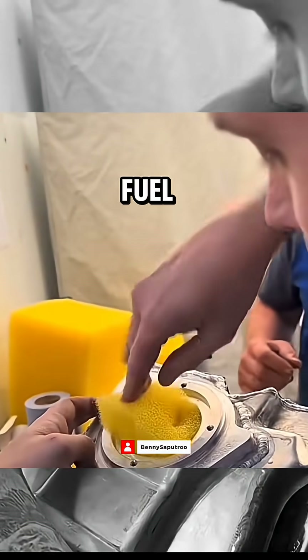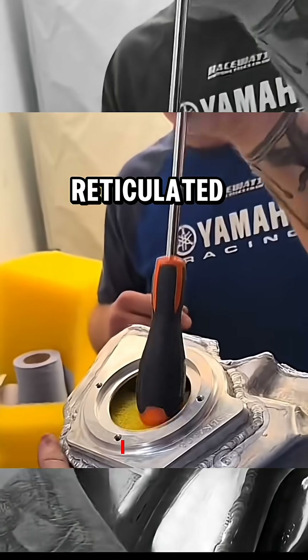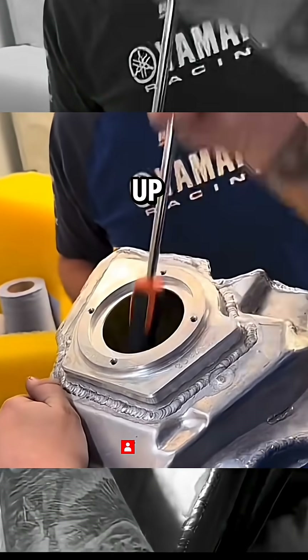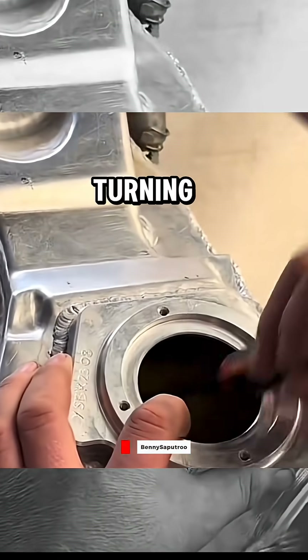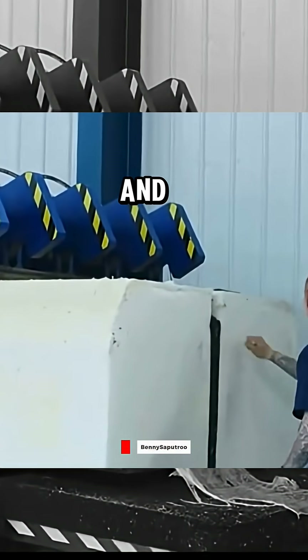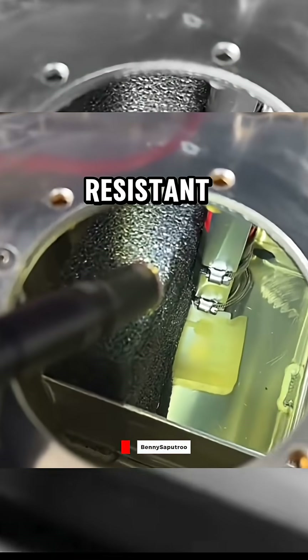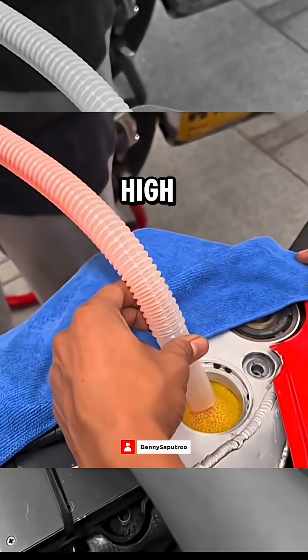How? Thanks to fuel tank foam — a type of polymer foam made from reticulated polyurethane. This foam breaks up the fuel waves inside the tank, turning violent movement into something far more controlled and manageable. And because it's made from reticulated polyurethane, the material is heat-resistant and doesn't easily react with high-octane racing fuel.